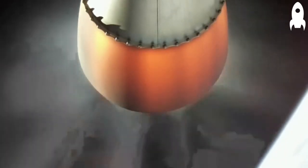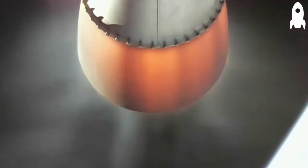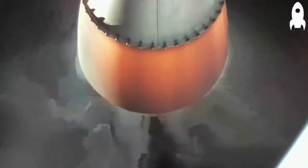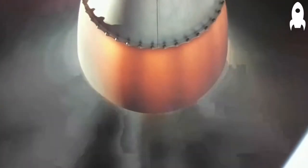Failsafe is down. Nominally through the gate. One minute. As you just heard, there is one minute remaining in stage 2 burn.